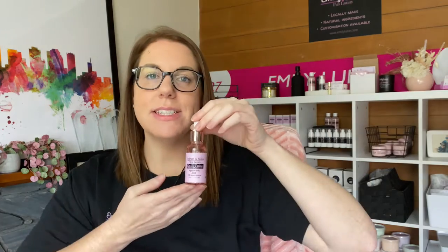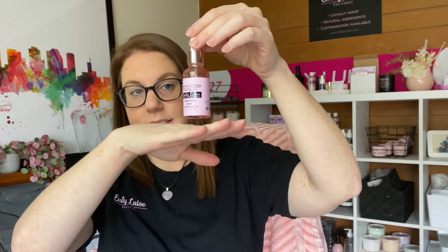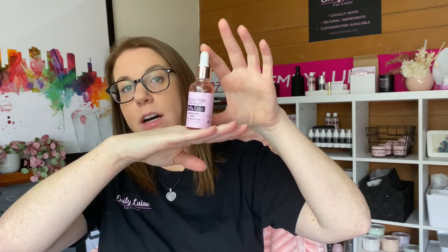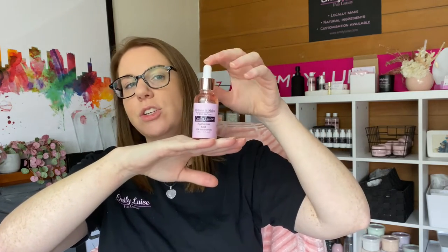Something as simple as hyaluronic acid and niacinamide is actually perfect for skin barrier renewal. I shouldn't have even called my product 'hydrate and shine' — I should have called it something to do with protecting, because it is just hyaluronic acid and niacinamide: the two main ingredients you need when you have a broken skin barrier.